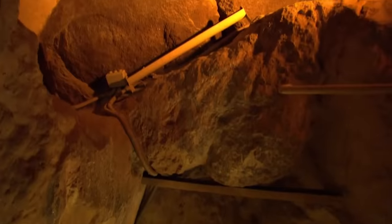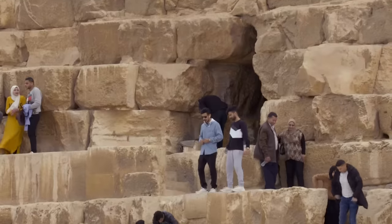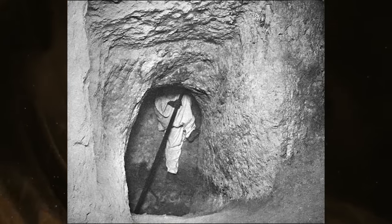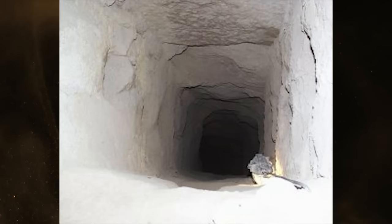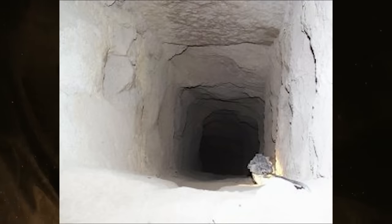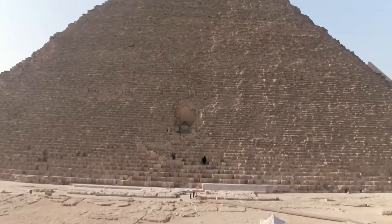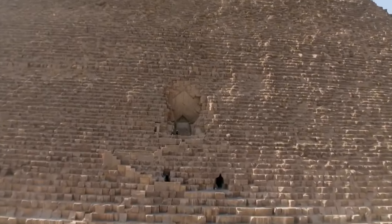For example: how did the builders seal the ascending corridor with granite plugs? Maybe they climbed down the well shaft. How did looters know where to tunnel in? Maybe they climbed up the well shaft. How do we know giants didn't build the pyramids? They probably couldn't fit through the well shaft. But in all seriousness, the well shaft does lend itself as an excuse to stop reasonable inquiry about a fascinating subject — how was the pyramid sealed, and how was it plundered later on?